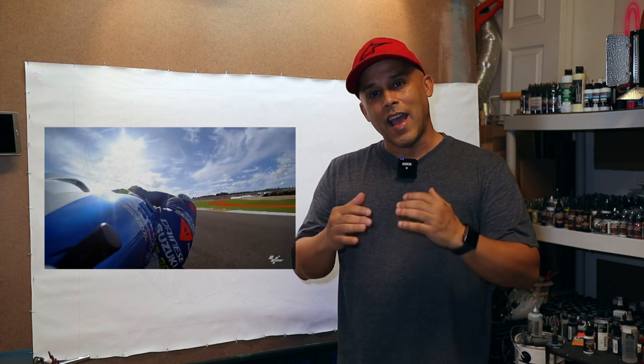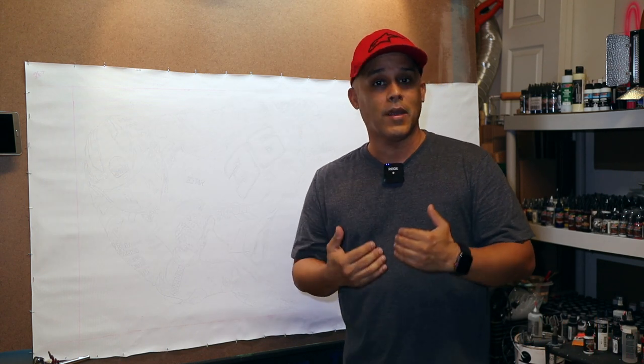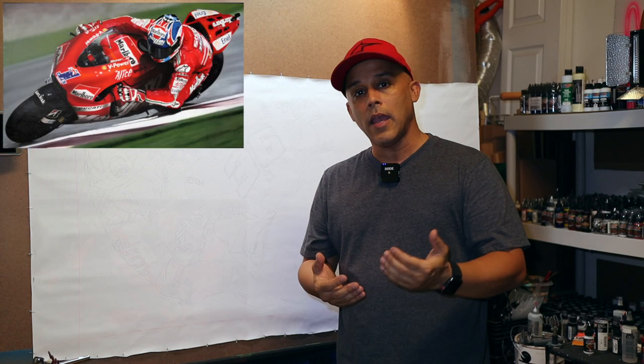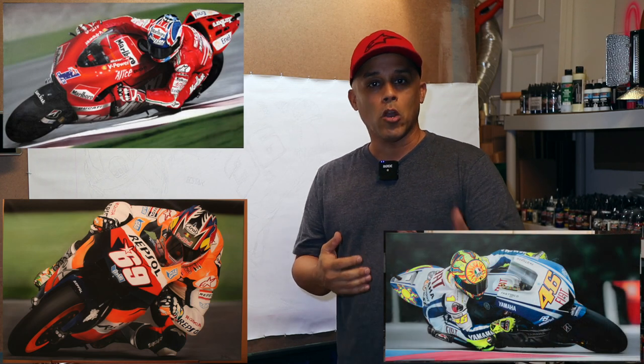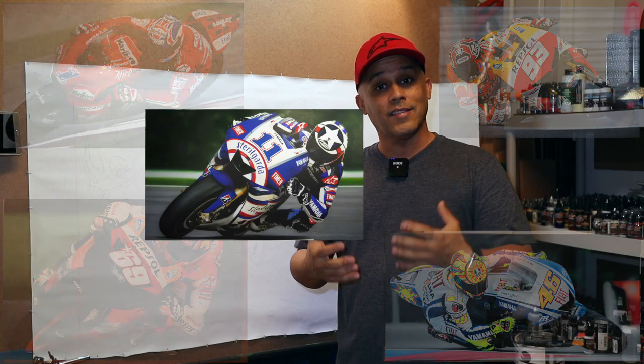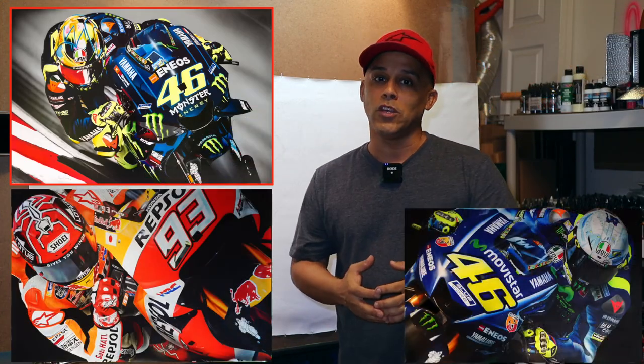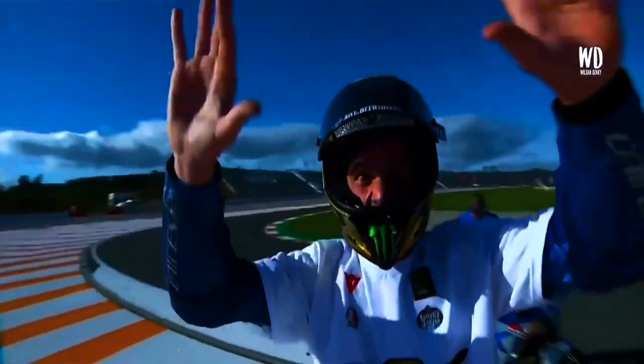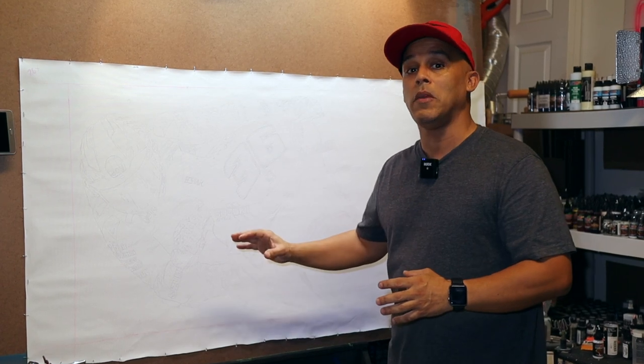These guys are the absolute very best. If you follow my channel here on YouTube, you'll see that I've painted Casey Stoner, Nikki Hayden, Valentino Rossi, Marc Marquez and others. I'm a really big fan of MotoGP. Now the new world champion for 2020 has been crowned — his name is Johan Mir and he's on a Suzuki. So this painting is going to be of Johan Mir.